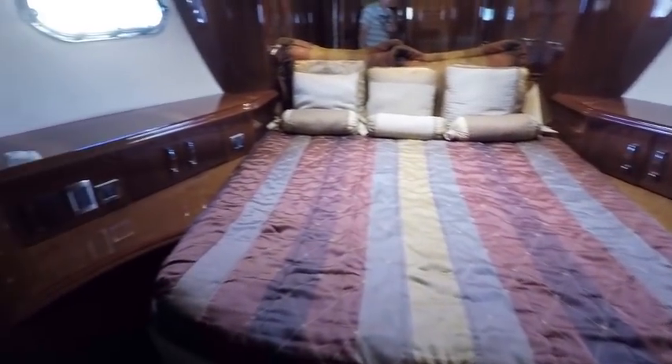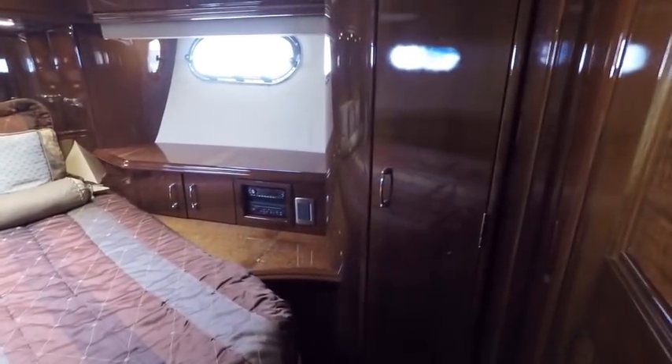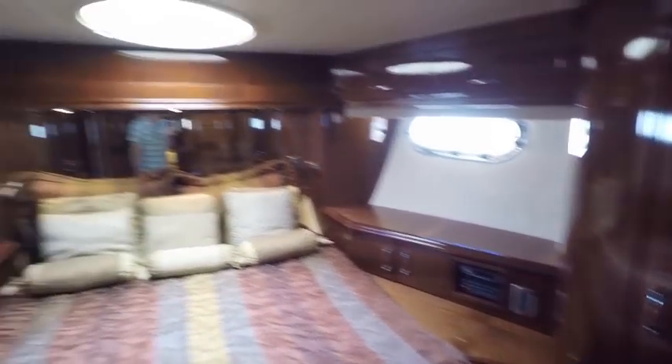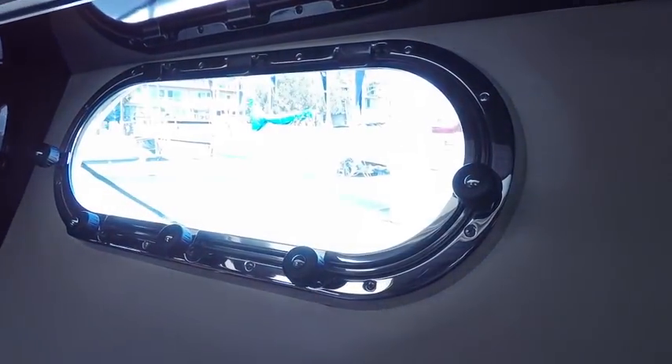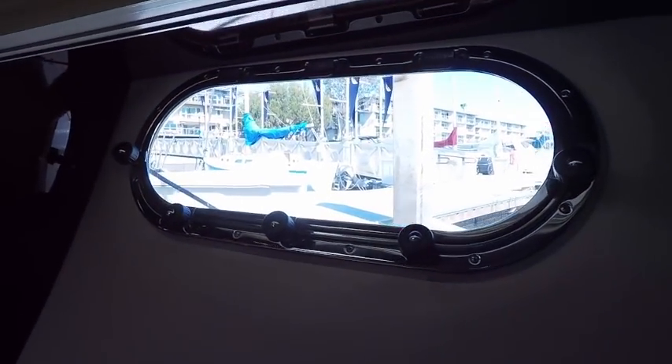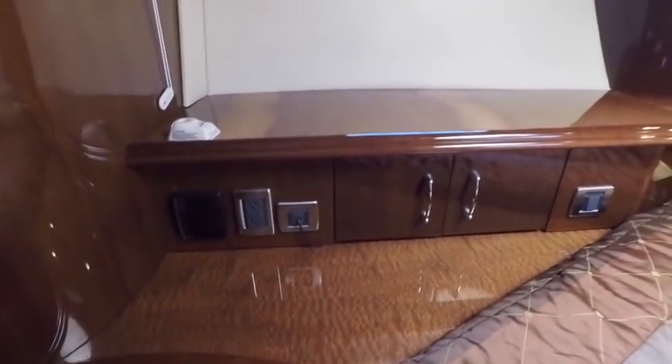Here in our V-berth or VIP stateroom there's great headroom throughout the boat. We have hanging lockers to either side, portholes that open to either side, a port hatch, and a flip-down television. Lots of great storage underneath the bed. Every hatch in the boat I went around and checked — most boats of this vintage have some type of staining underneath these windows, but here there's nothing. No scratches on the countertops. All in all, just a really great vessel.